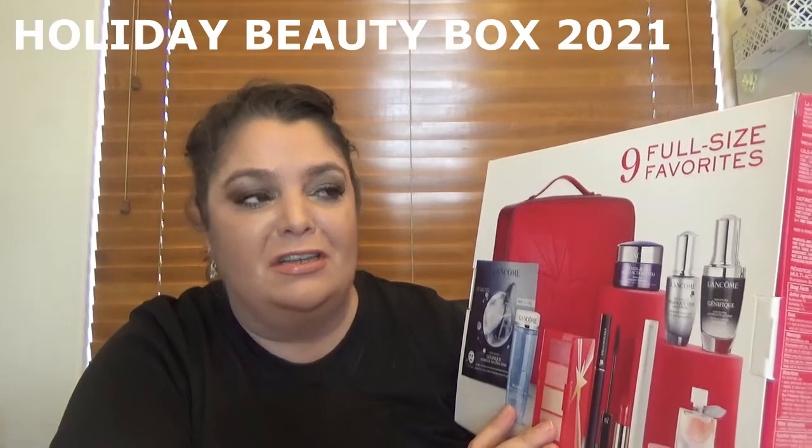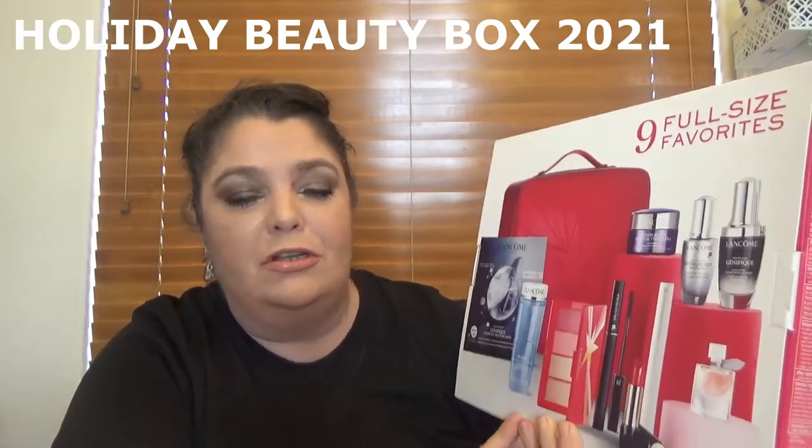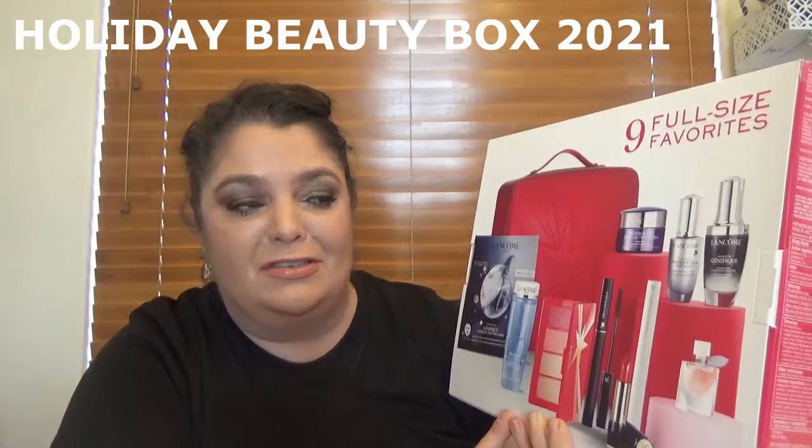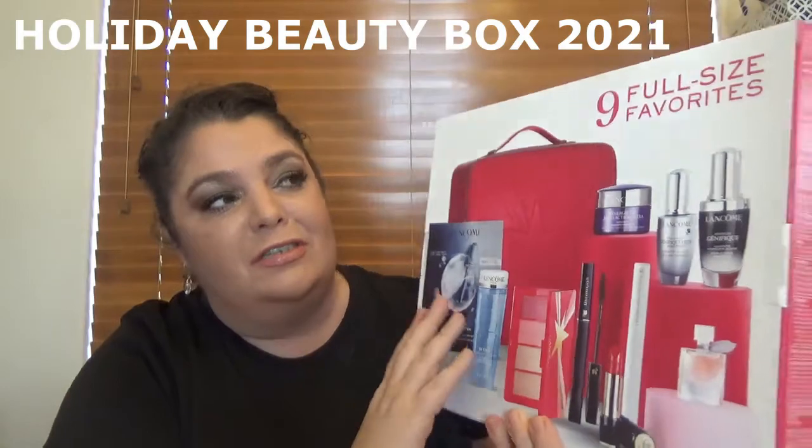Hello my friends and welcome to my channel! I am Anika and I am back with another unboxing — not an advent calendar, but another holiday box. If you watch my channel, you saw this box every year as the next one that I will film. Here is the box for this year.